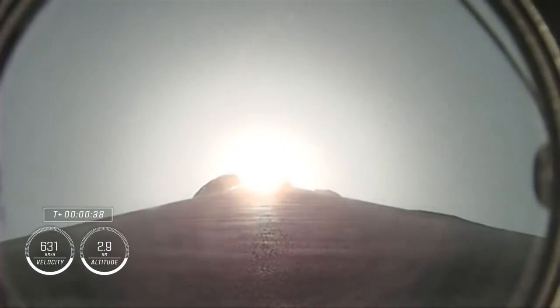The nine Merlin 1D engines on the first stage are beginning to throttle down in preparation for Max-Q — where the vehicle will experience the highest amount of aerodynamic pressure. Vehicle is supersonic; we've passed the speed of sound. Max-Q. Stage one throttle up — right after Max-Q we begin throttling those engines up again. We're in the second and final abort mode for the first stage. Continuing to get good performance; the crew are already pulling in excess of two G's.